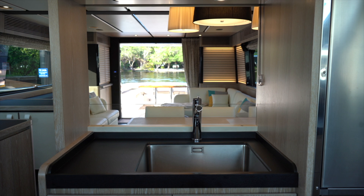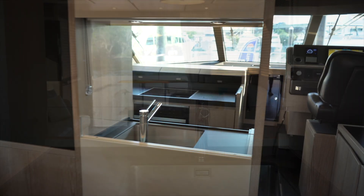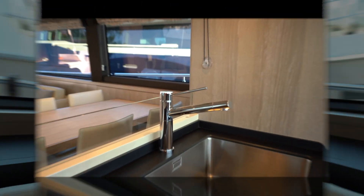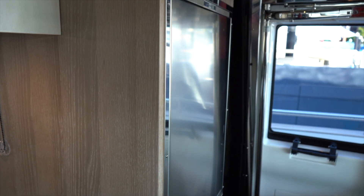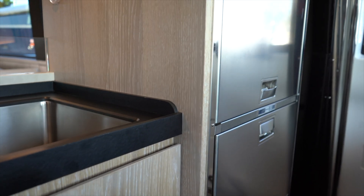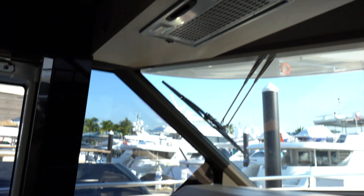This is the view from your galley. Azimut took their time on the interior of the 66. The woodwork and leather — dining for six. The finishes: stainless, stone, wood. It's awesome. Full-size fridge, two-drawer freezer below. Oven by Miele, Miele cooktop as well, with extraction.